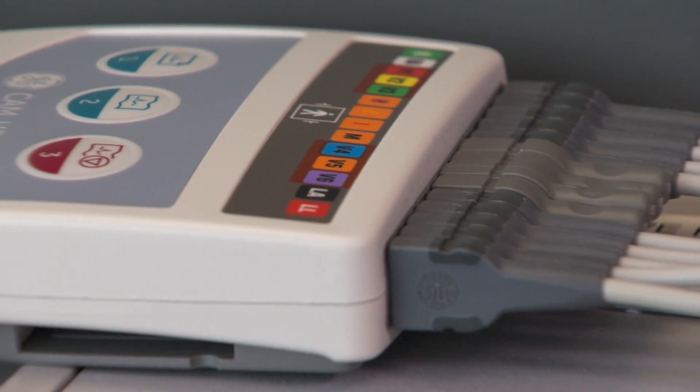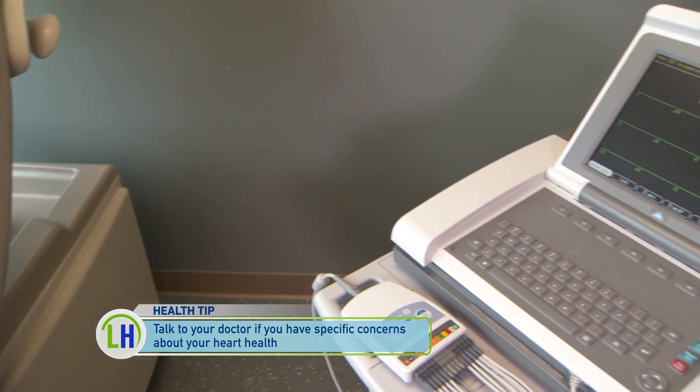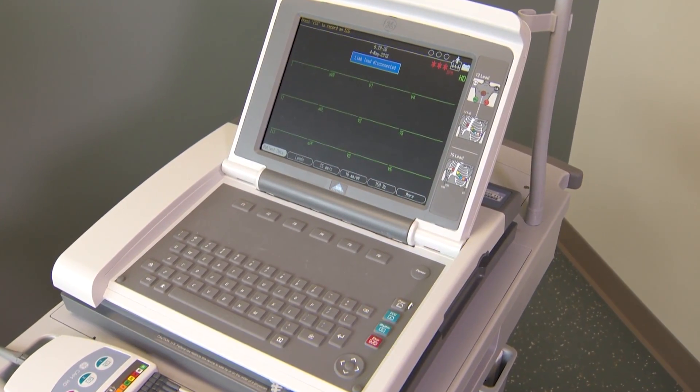Who would be a likely candidate to get this test? The most common reason is somebody has a complaint that their physician is concerned about, whether it's palpitations, chest pain, shortness of breath, et cetera.